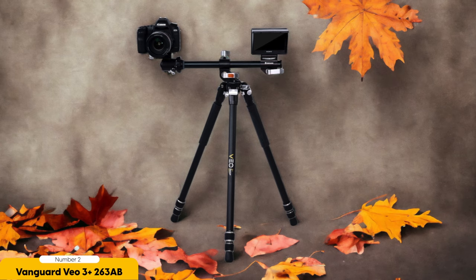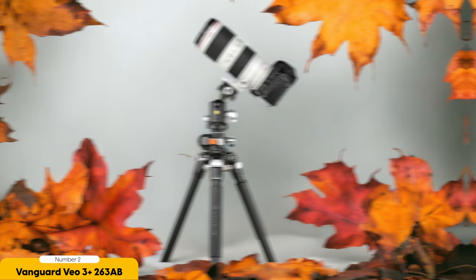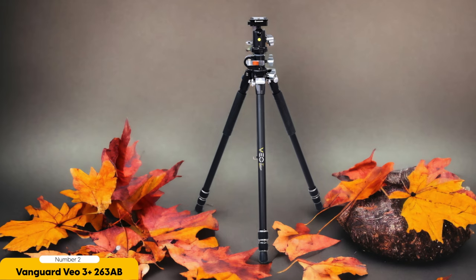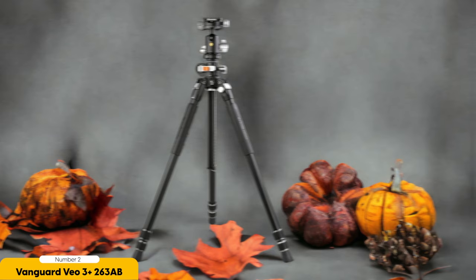Number 2: the Vanguard VO3 Plus 263AB — best for good maximum height and quick setup. I must highlight the Vanguard VO3 Plus 263AB as the ideal choice for its impressive maximum height and quick setup. When it comes to getting the perfect shot, having a tripod that can reach the right height is crucial. With an extended height of 172.5cm, the VO3 Plus 263AB ensures that you can capture your subject from various angles and perspectives. Whether you're shooting landscapes or portraits, this tripod has you covered.